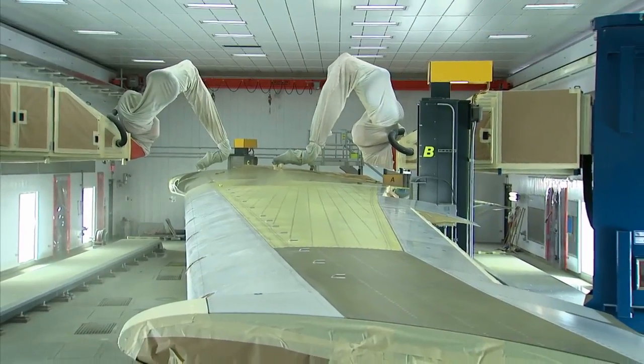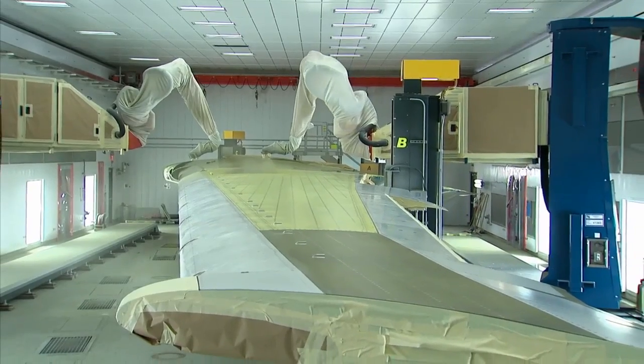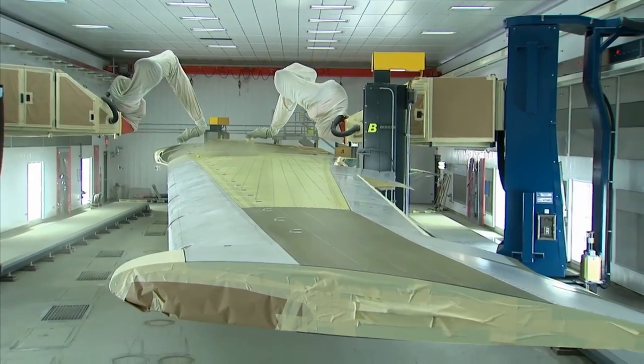It does give you a little sense of pride being one of the few people who has actually been able to work with this technology here at the Boeing Company.